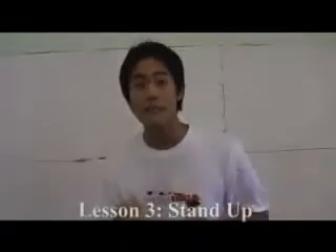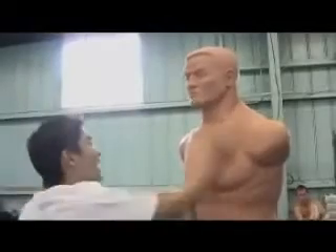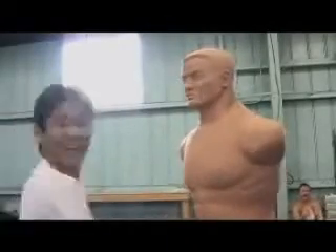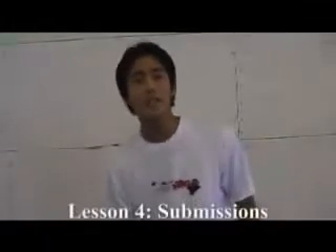Lesson 3: all UFC fighters need a good stand-up game. Take your right hand, just reach it all the way forward and turn your body when you do it. Here's how it should look. Lesson 4. Now that you know your stand-up, it's time to learn some submissions.